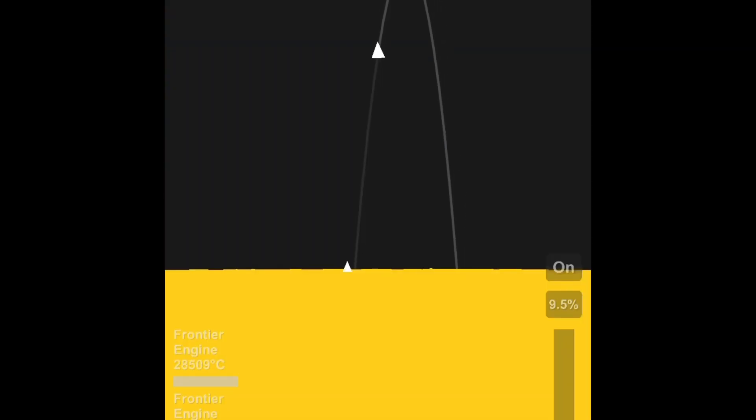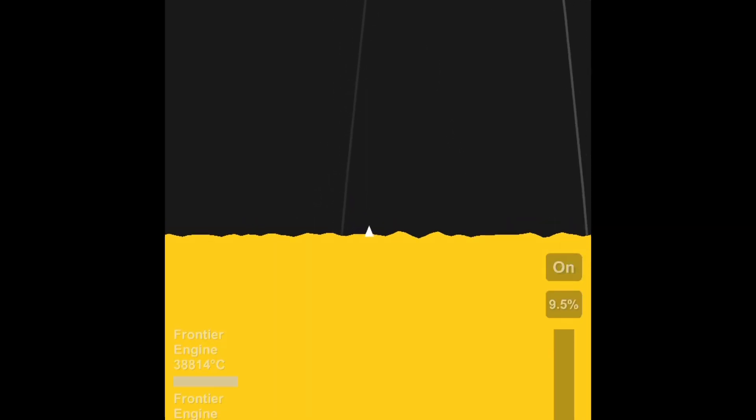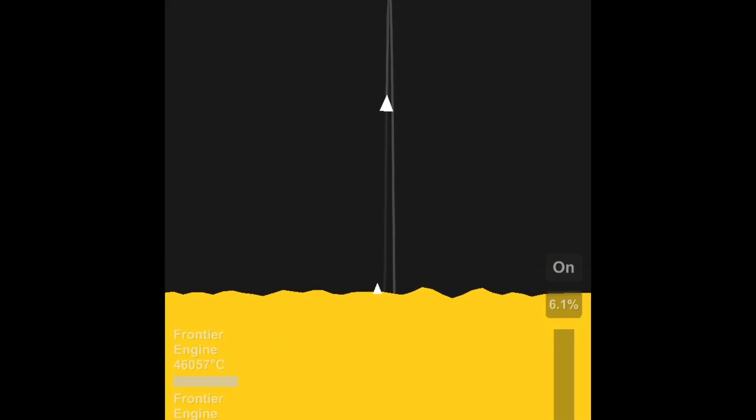I tried landing as close as possible to the base. Also, that was a heat shield — I realized I could get rid of it, and that's what I did right there.